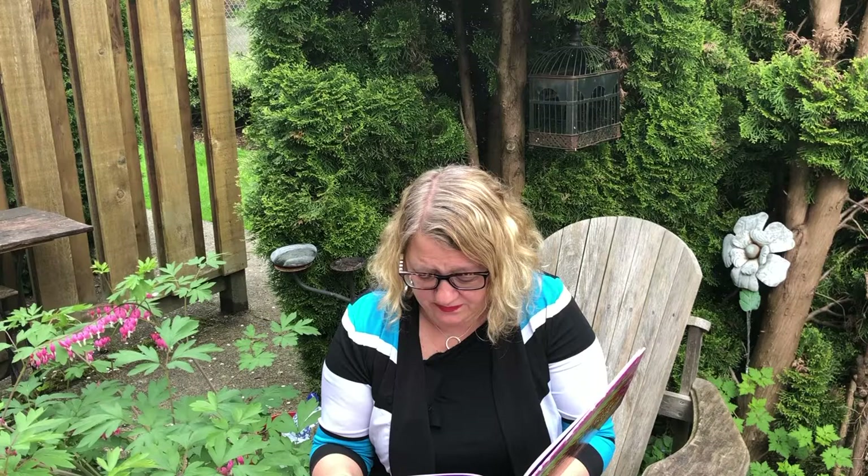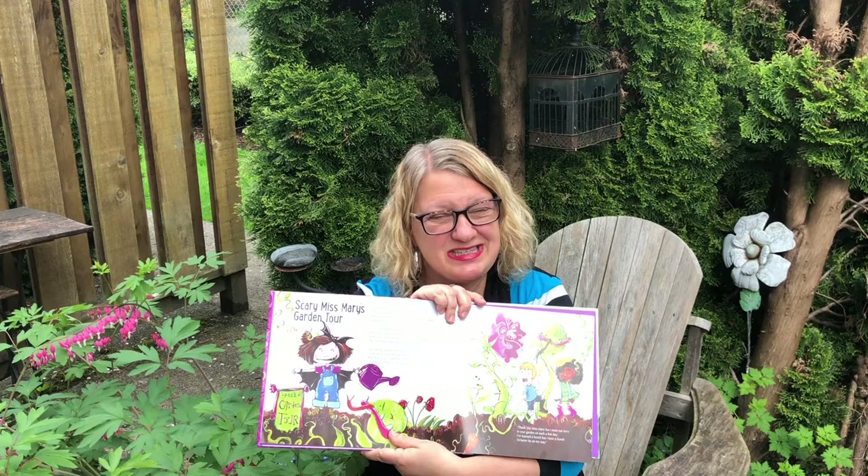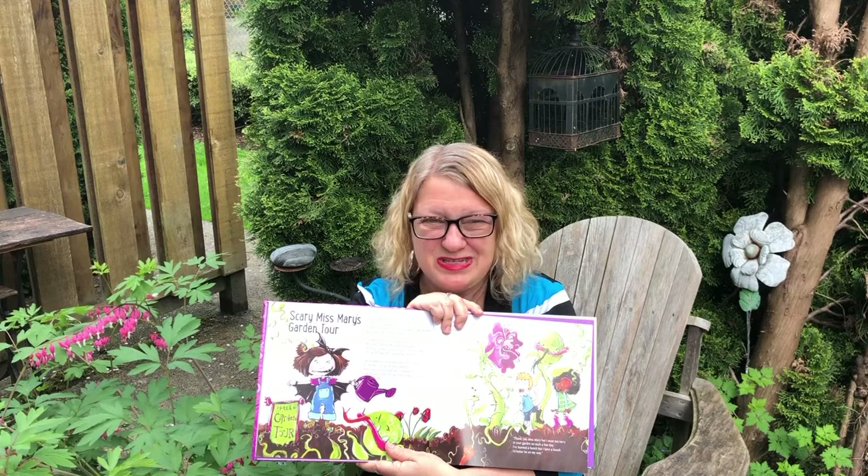Mwa-ha-ha-ha-ha! I have a hunch I'd better be on my way. And here is how Peggy Collins has depicted this wonderful scene in Scary Miss Mary's Garden, as we sit in mine, which hopefully is not quite as scary.